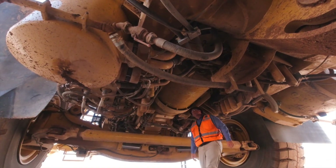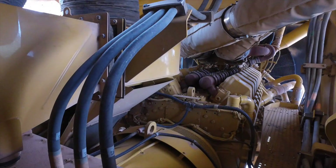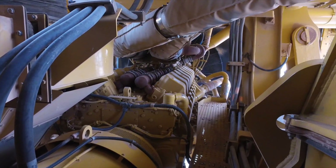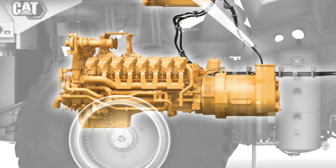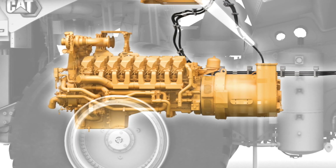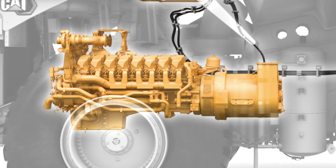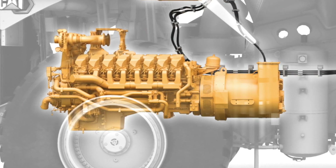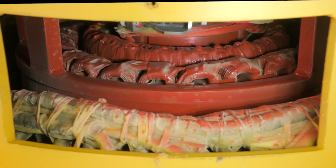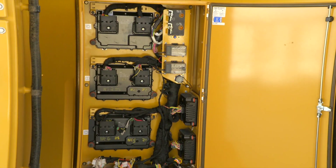One thing you'll notice immediately is the amount of space available for service and inspection. The alternator is dual bearing with a flexible coupling connection to the engine. This arrangement completely isolates the alternator from shaft current issues that could damage the engine main bearings. This eliminates flex mounting and shimming maintenance. The brushless alternator with a set of rotating diodes can be easily serviced through access panels. Both the windings and bearings are monitored for temperature by the electronic control module so you are alerted of high temperature warnings.